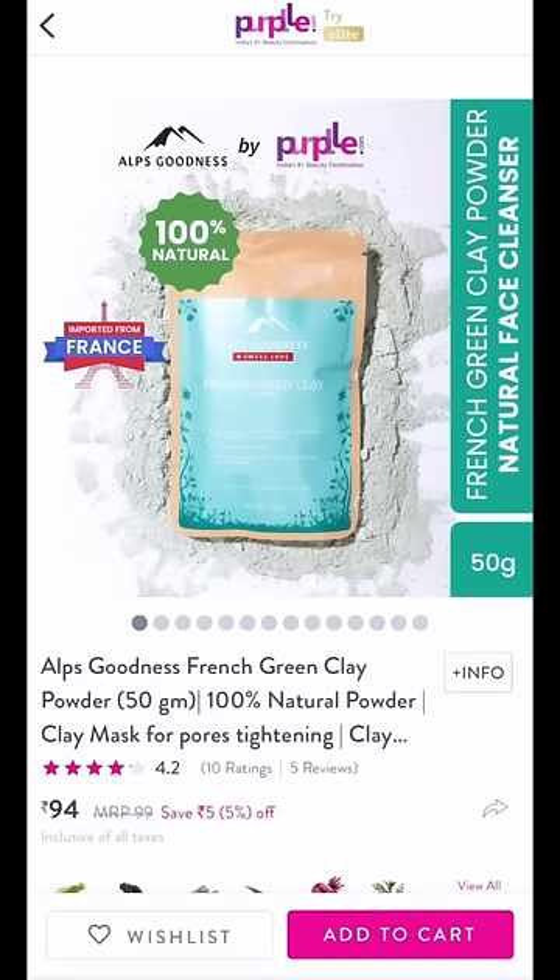We can source this directly from France. But the price is very low — just Rs. 94.